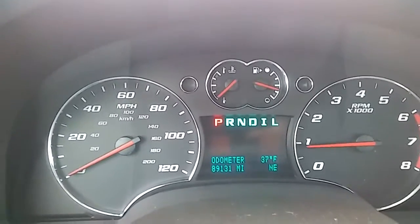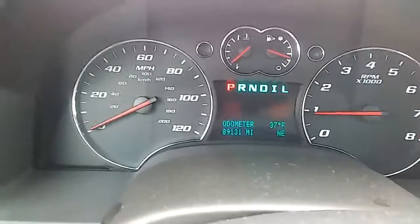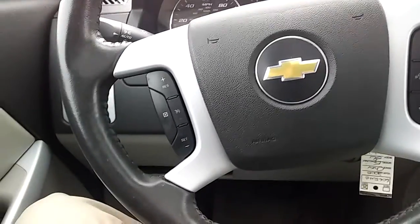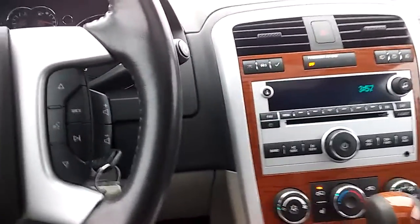It's right here at Kenny Ross Chevrolet Cadillac with a quick YouTube video of the 2008 Equinox with 89,000 miles. This vehicle is pretty sweet. Cruise control, radio controls on the steering wheel. The vehicle does come with heated seats and XM radio.